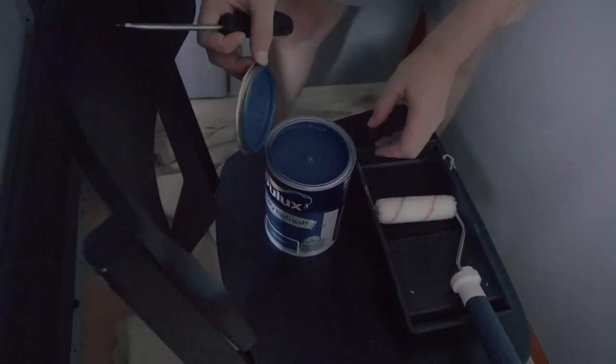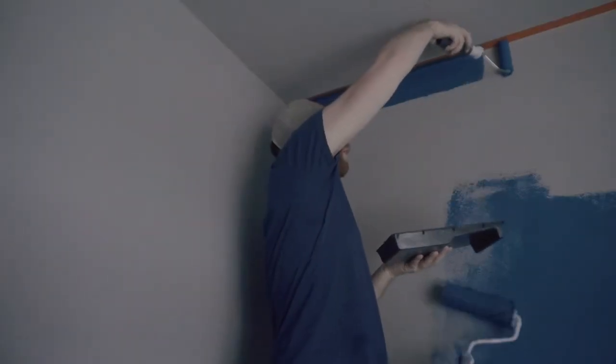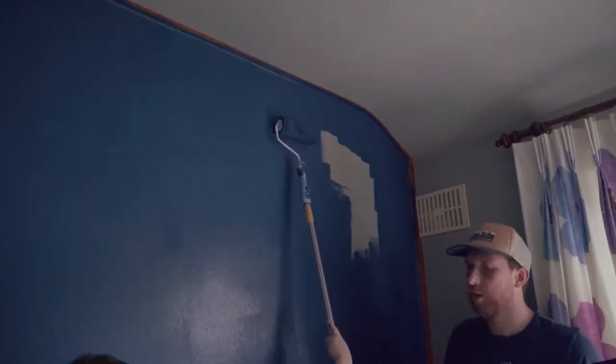I started the transformation by painting one of the walls this deep ocean blue and of course I've got my highly trained apprentices to help. I'm struggling to actually put any paint on this. Don't touch your face because you've got paint on your hands.